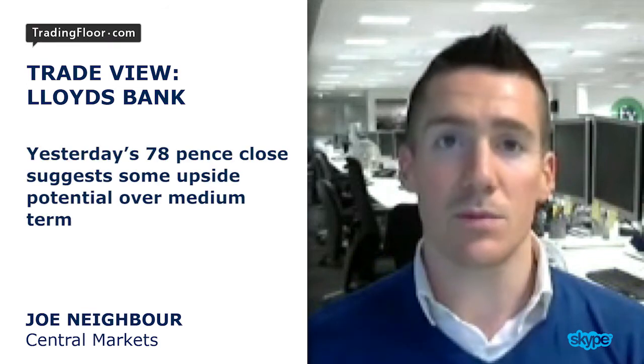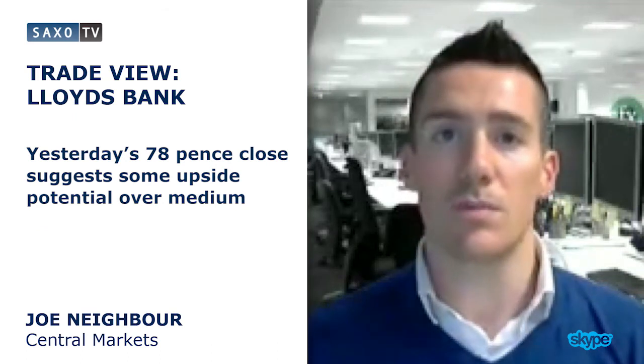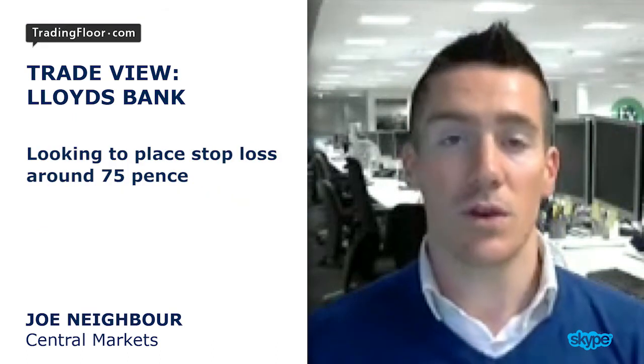At around about 78 pence — where it closed yesterday — that suggests some very good upside potential over the medium term. In terms of a stop loss, I'm looking to place that around about 75 pence, so a pretty good risk/reward setup from here. And that's my trade for today.